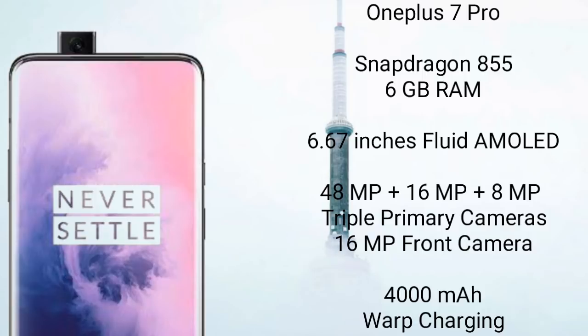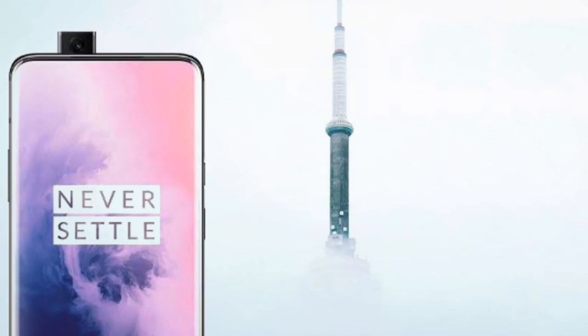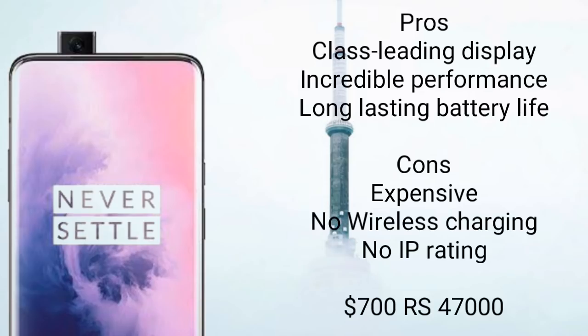A 4000mAh battery with warp charging — the fastest charging technology in smartphones — charges the phone with a 30W charger. You should buy this phone for its class-leading display and incredible performance. The only drawback is there is no wireless charging and it is a bit expensive. You can buy this phone for $700 and 47,000 Indian rupees.